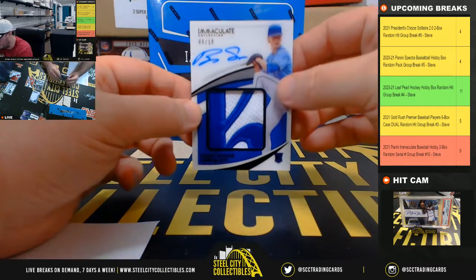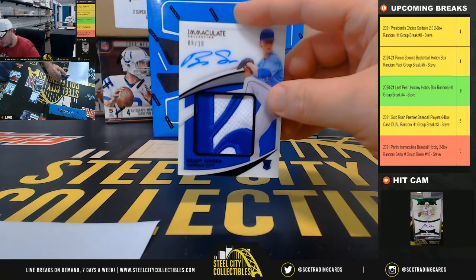We have a nice rookie patch auto here — Brady Singer, number 9 of 10. Number nine goes to Kenneth.